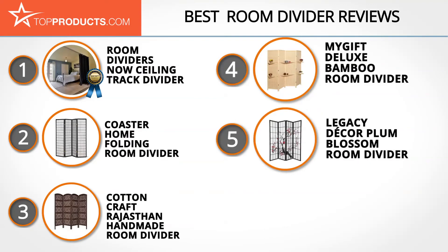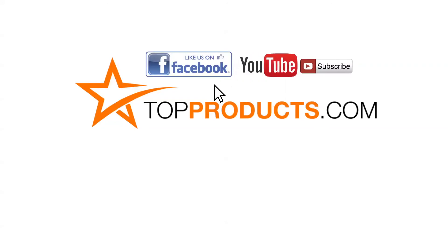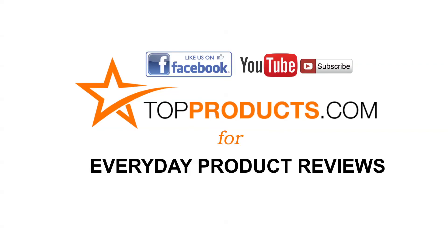These are our top five room dividers. We hope you enjoyed watching our review. Until next time, take care. Click now to subscribe to our YouTube channel and like this video. Don't forget to like our Facebook page and visit us at TopProducts.com for more everyday product reviews.